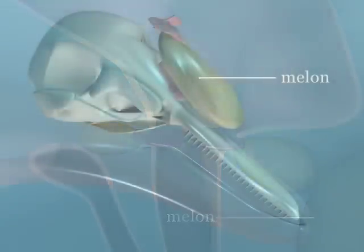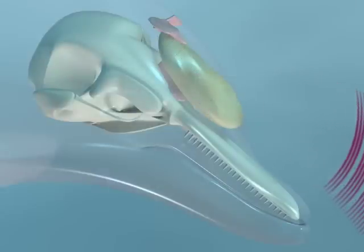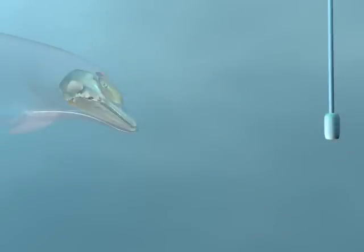The melon is an organ made up of specialized lipids that facilitate acoustic propagation of sound transferred from the monkey lips dorsal bursa complex. The clicks are organized into a beam as they travel through the melon.